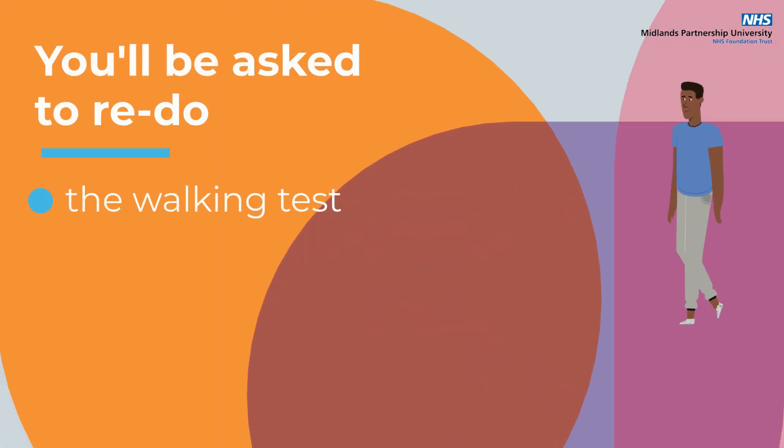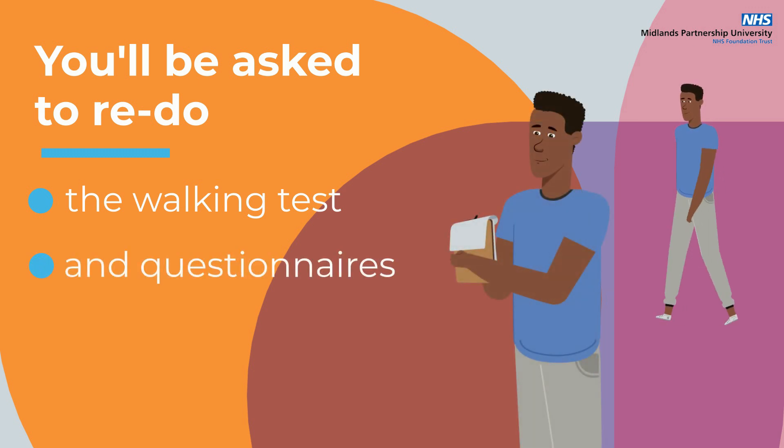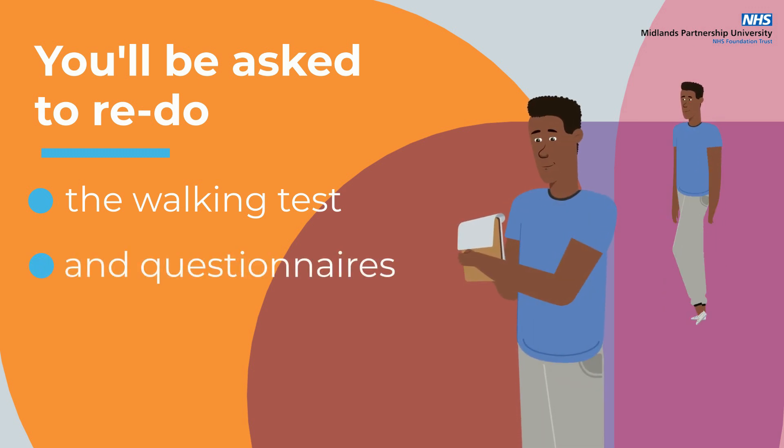On completing your programme, you will be asked to redo the walking test and questionnaires that you did at the start so that we can see how well you've done.